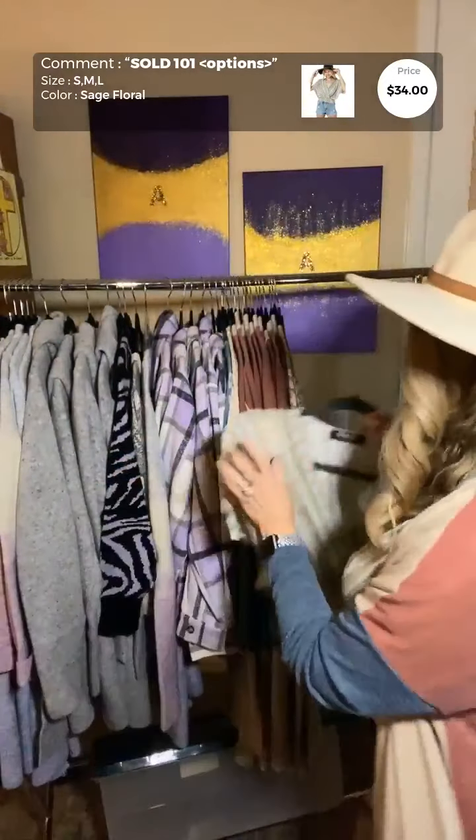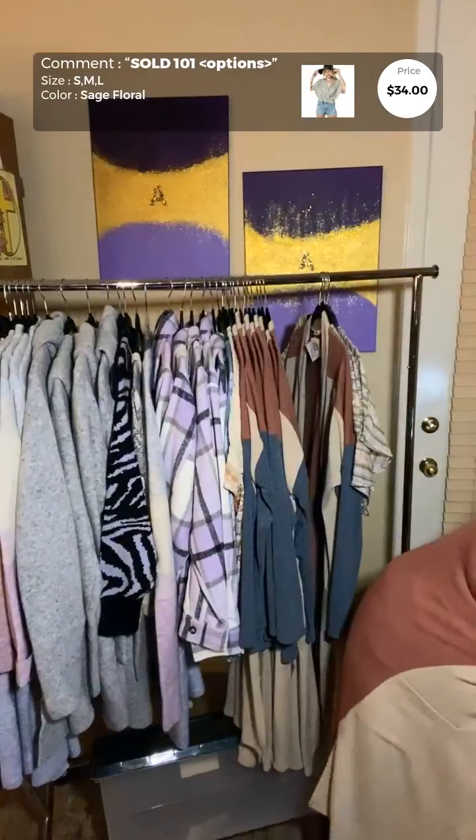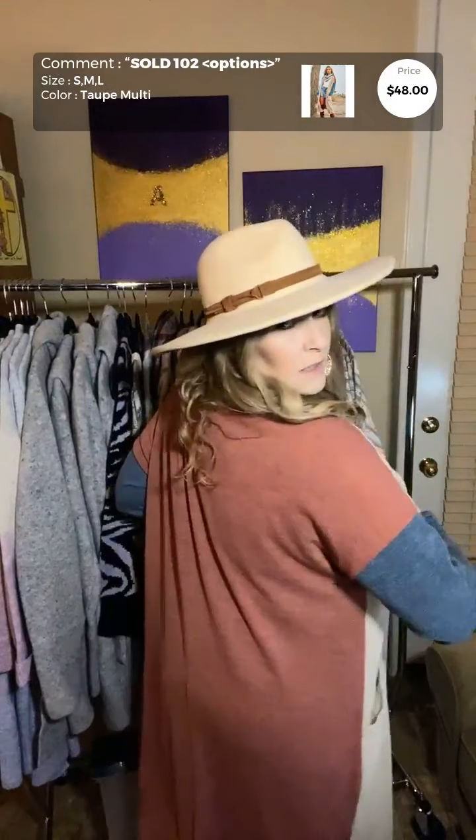The first item is this wonderful boho wrap smocked waist crop top — it's adorable. I pulled it out because of the greens and the rust color, and I think it looks cute with our new color block cardigan. This crop top comes in small, medium, and large.